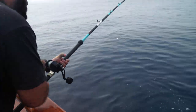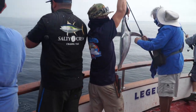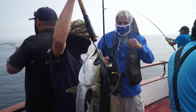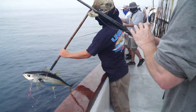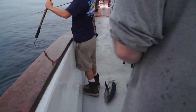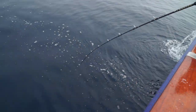Yeah! Nice yellowfin! Oh, sweet. Here's my fish right here — another fish on a jig. Yellowfin, get off! Get off, somebody!